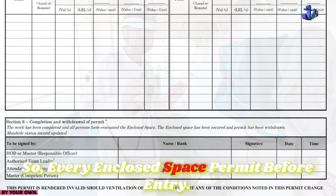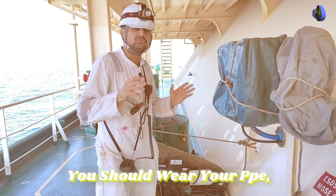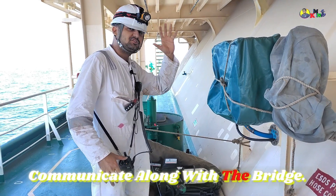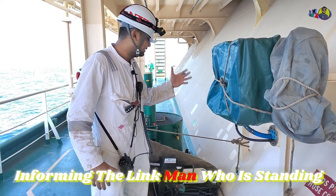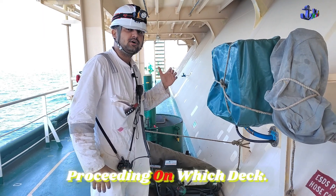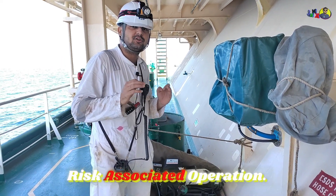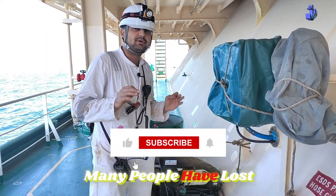Every enclosed space must be complied with the enclosed space permit before entry. You should take all necessary precautions. You should wear your PPE, have your gas meter, check communication. One person should stand by to communicate with the bridge and relay the situation of the inspection team. As you proceed down, keep informing the link man standing outside regarding your entry and which deck you are proceeding on. This is a very hazardous, dangerous, and high-risk operation.